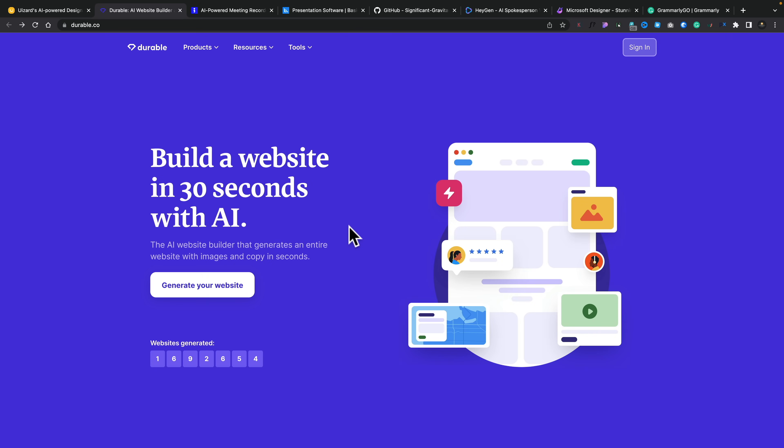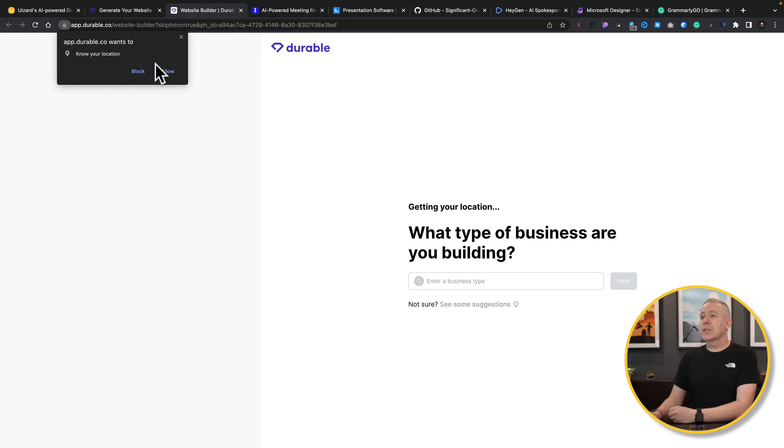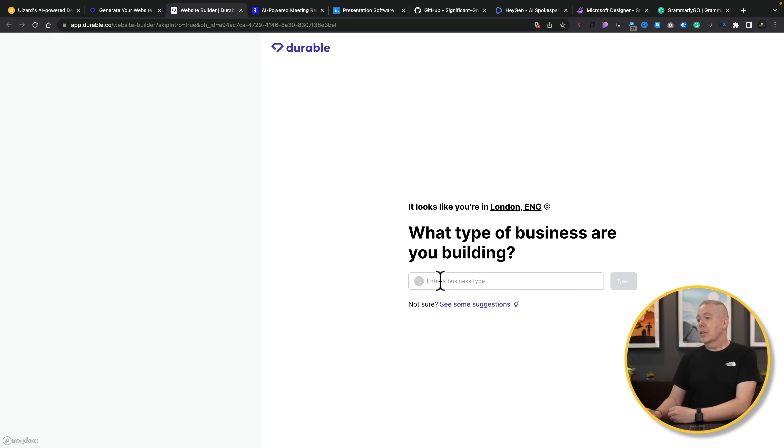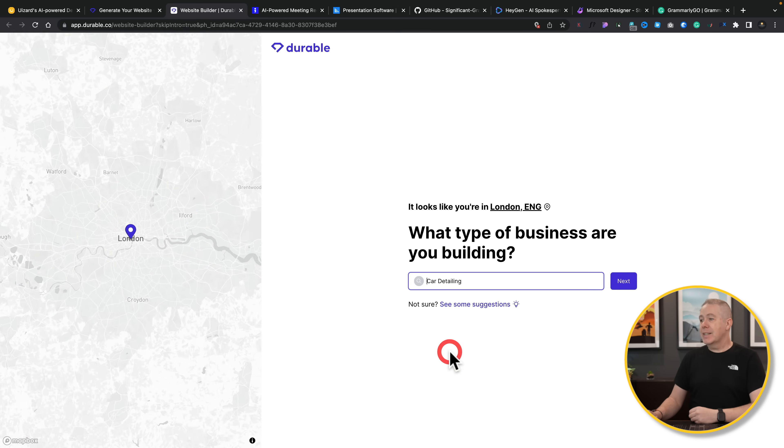Next on our list is Durable. There are going to be times where you want to create a simple landing page design for yourself or for a client. You don't necessarily need to be totally original — you just want to knock it up really quickly, testing things out, getting proof of concept. Durable gives you the ability to do that super quickly. All you need to do is click generate your website, click get started, and then put in what kind of business you want — so let's say a car detailing company.